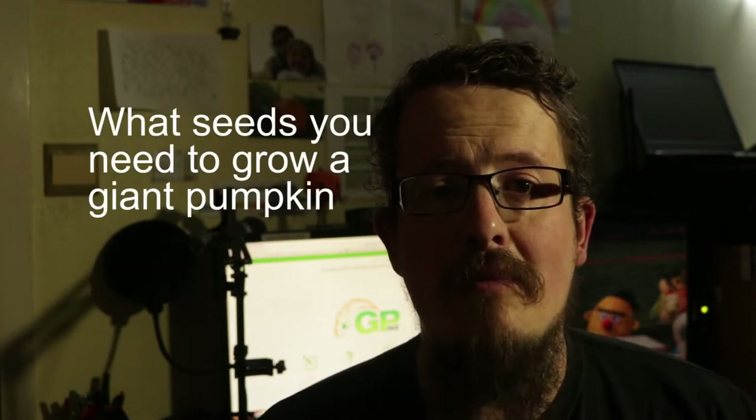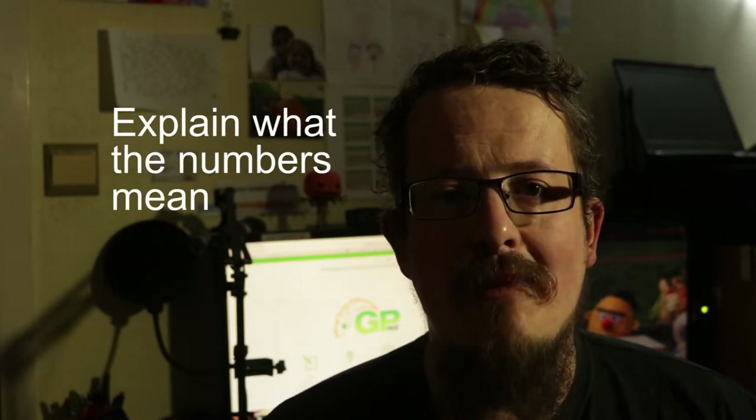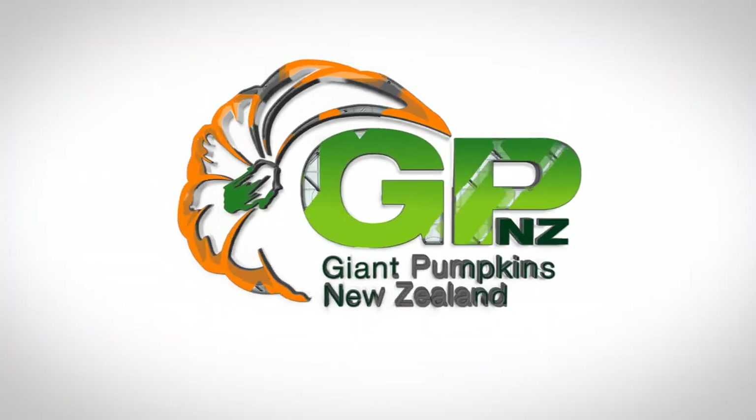In this video, I'm going to tell you what seeds you need to grow a giant pumpkin, where you can get them from, and I'm going to explain what all the numbers mean. Hi there, Sam here from giantpumpkins.co.nz.